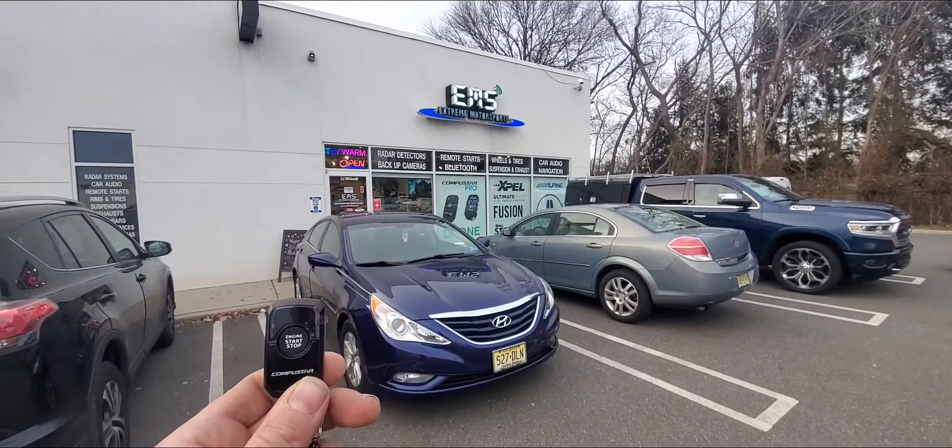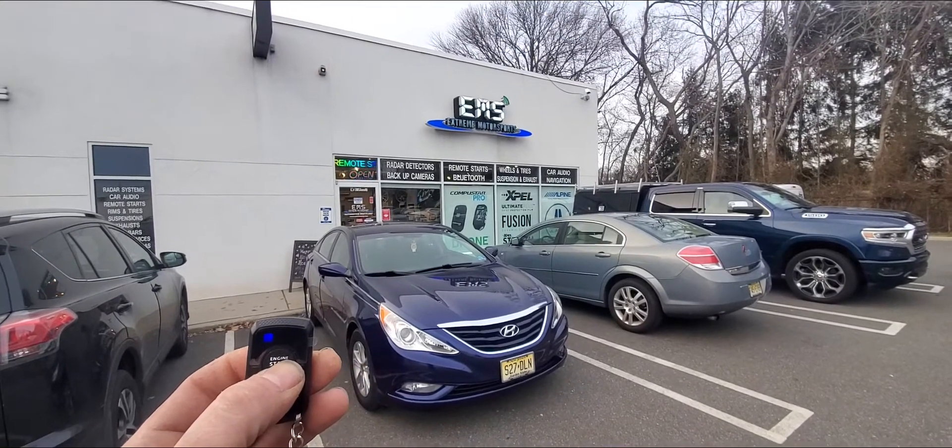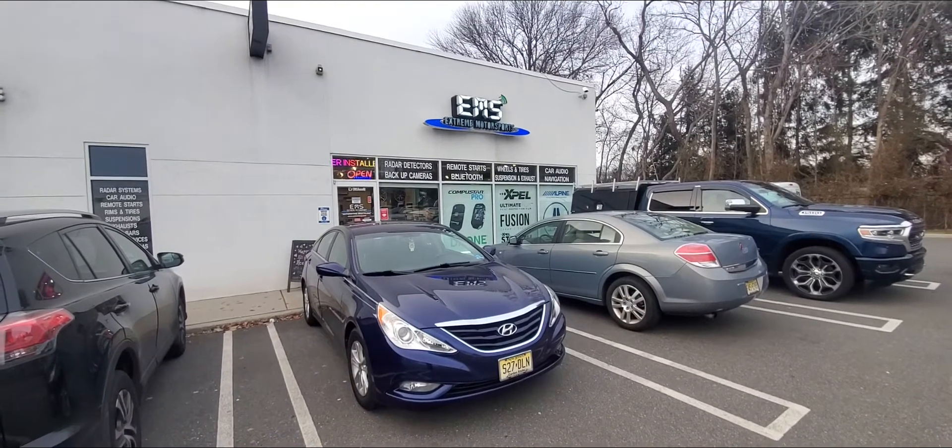We used a CompuStar one-button remote start system. Just press and hold the single button on the remote until the key symbol flashes — that'll activate the remote starter.